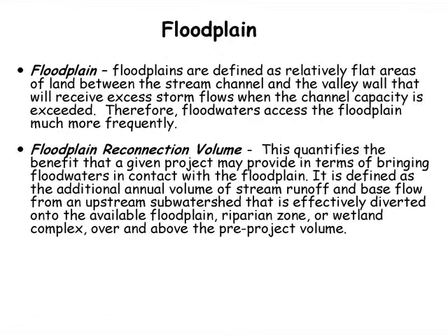Everyone knows what a floodplain is, but floodplain reconnection volume is specific to the second protocol. When a stream restoration project reconnects to a functioning floodplain wetland, you must determine how much stormwater runoff is getting into that wetland in order to get credit for it — that's what the floodplain reconnection volume represents.